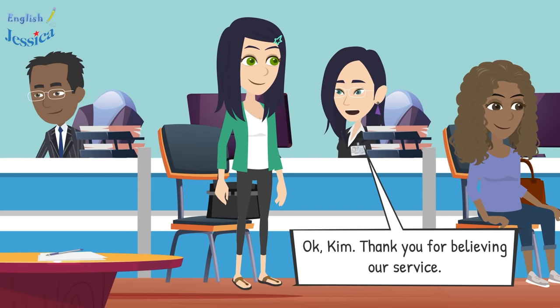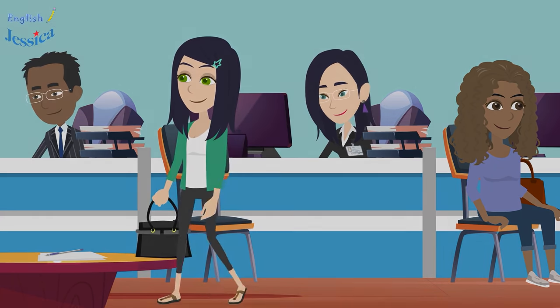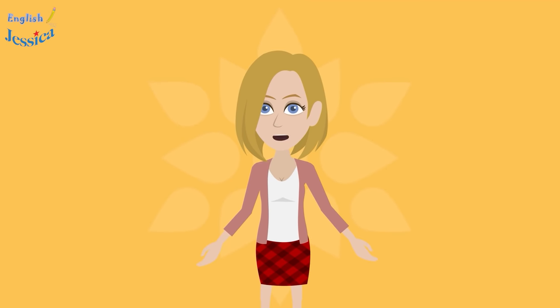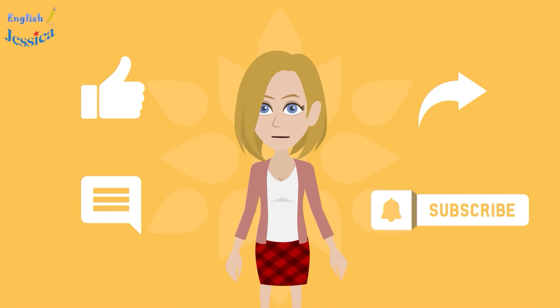Okay Kim, thank you for believing in our service. Thanks for watching — don't forget to like, share, and comment on this video. Please subscribe to the Learn English with Jessica channel to watch more helpful videos. Goodbye!